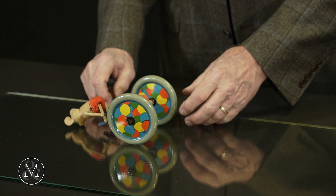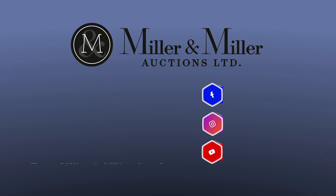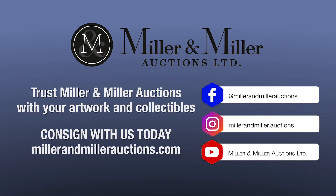Be sure to register at millermillerauctions.com and join in the fun for this Friday, March the 1st auction.